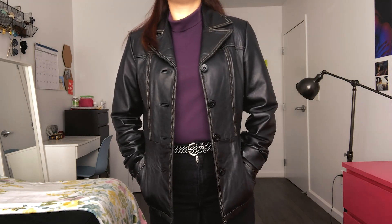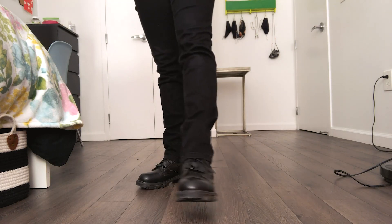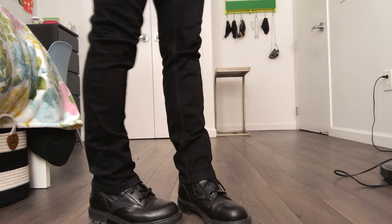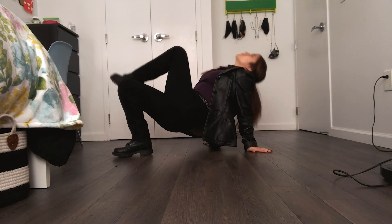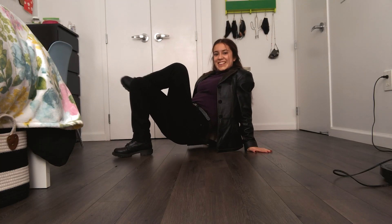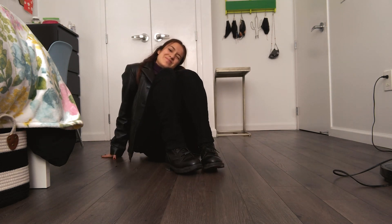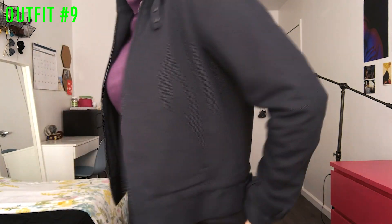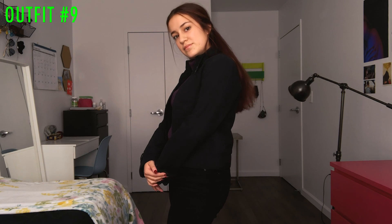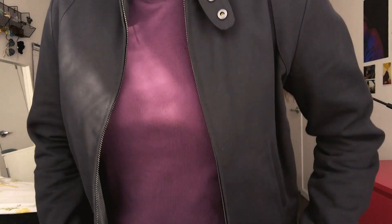The purple turtleneck is from Uniqlo and the pants are from Mango. My Harley Davidson combat boots have made a comeback and they're looking super moody. To change up the outfit I styled it with this vintage Ralph Lauren — or as some may say, Lorraine — motorcycle legging jacket. I like the hidden zipper and the cuff details. I thrifted this from a Buffalo Exchange in Manhattan.